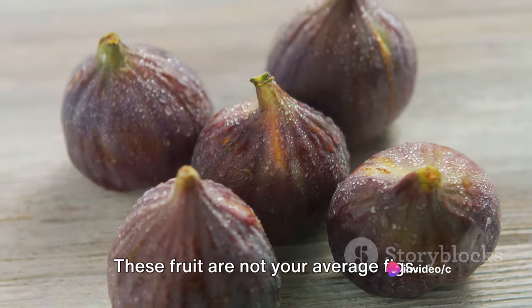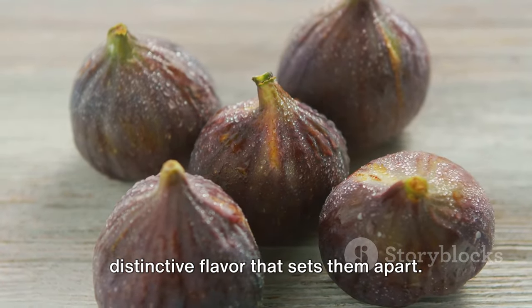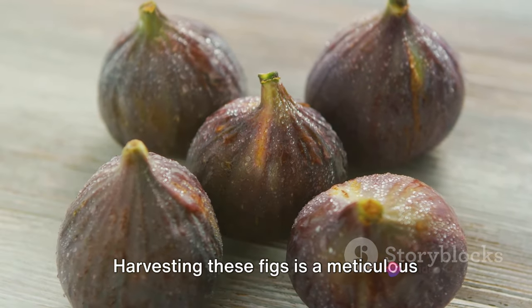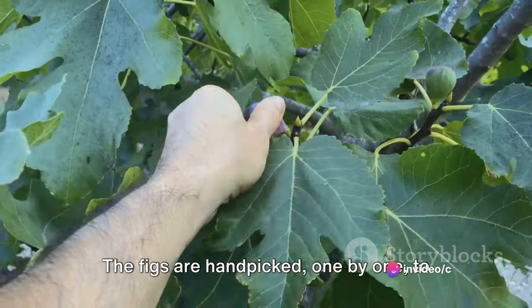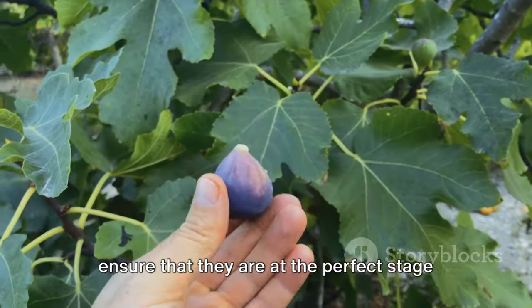These fruit are not your average figs. They are larger, sweeter, and have a distinctive flavor that sets them apart. Harvesting these figs is a meticulous process that requires a careful touch. The figs are hand-picked one by one to ensure that they are at the perfect stage of ripeness.